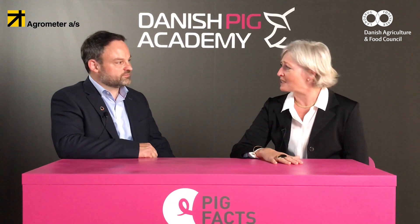Welcome to Pig Facts. My name is Susanne and I'm here today with Christen from Agrometer. Christen will tell us how the separation of slurry is a good and long-term investment. So Christen, how is slurry normally handled?